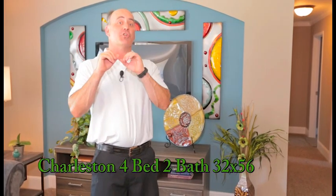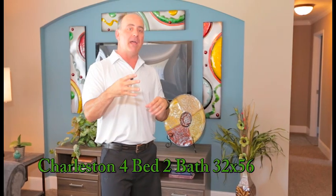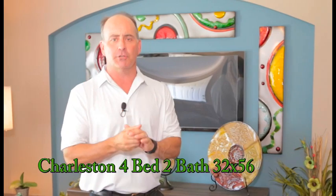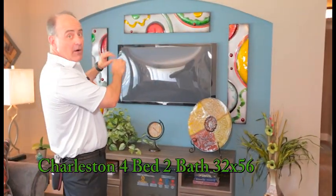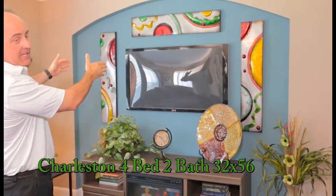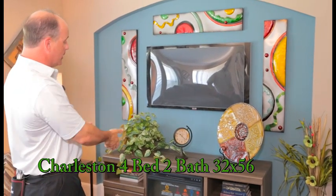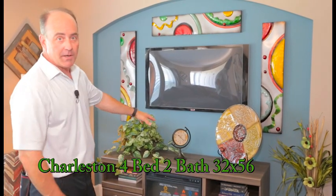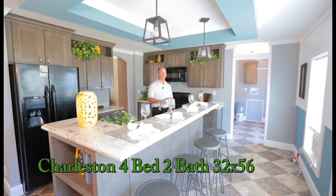This is our Charleston, which happens to be in our Plantation line — a four bedroom two full bath home, about fifteen to sixteen hundred square feet with lots of features. This alcove right here gives you an opportunity to add a splash of color. Not only that, but you can mount your TV up here, which is very functional for a room this size, and you have a place down here for a shelf or table to put some décor, pictures, and flowers. This is our Charleston, four bedroom two full bath.